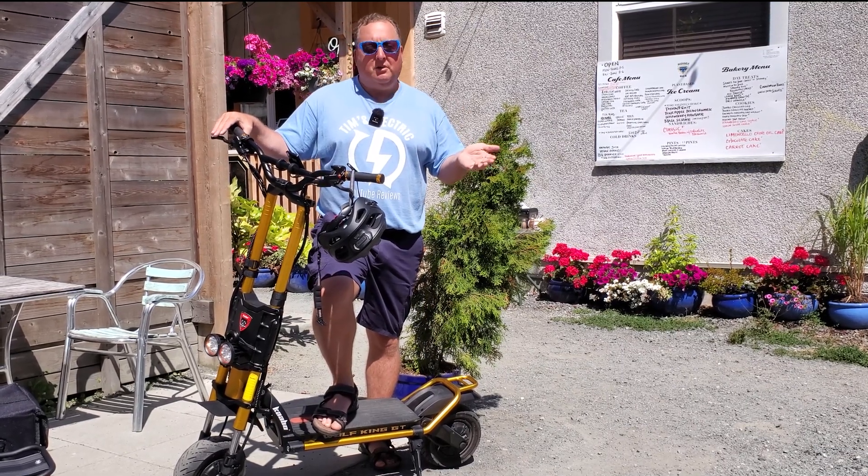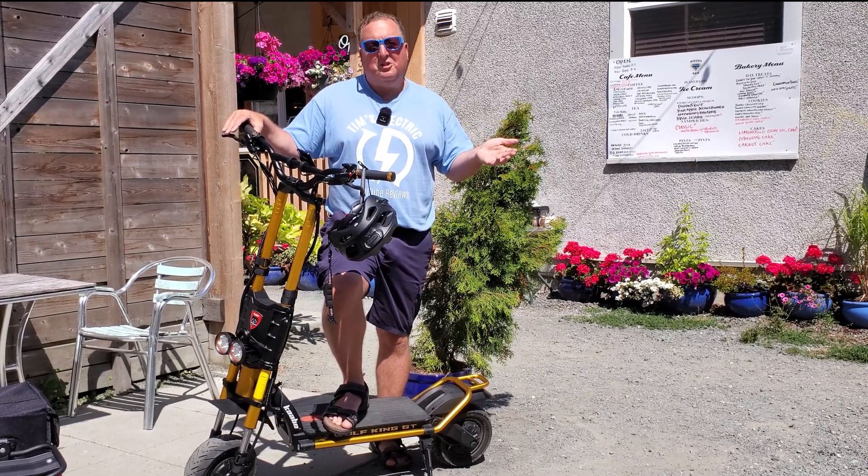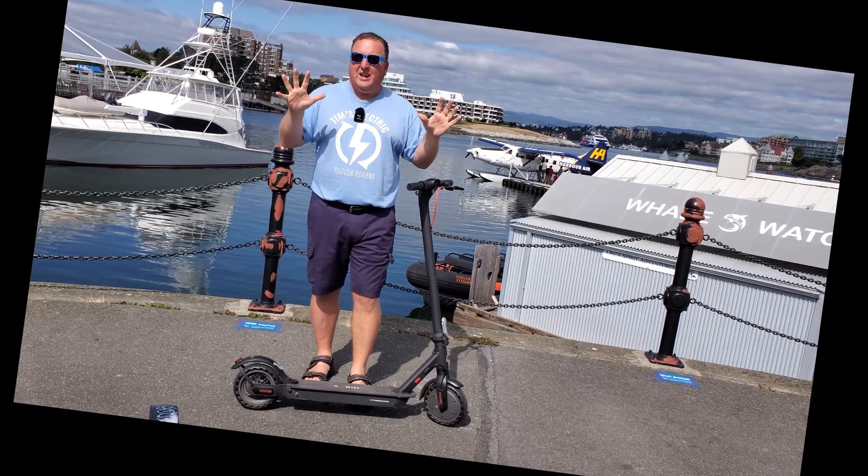That's my experience after reviewing 50 plus electric scooters.